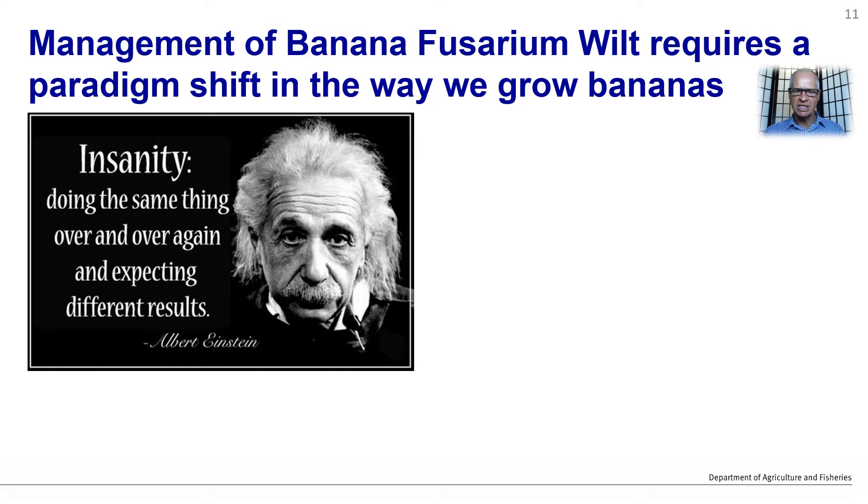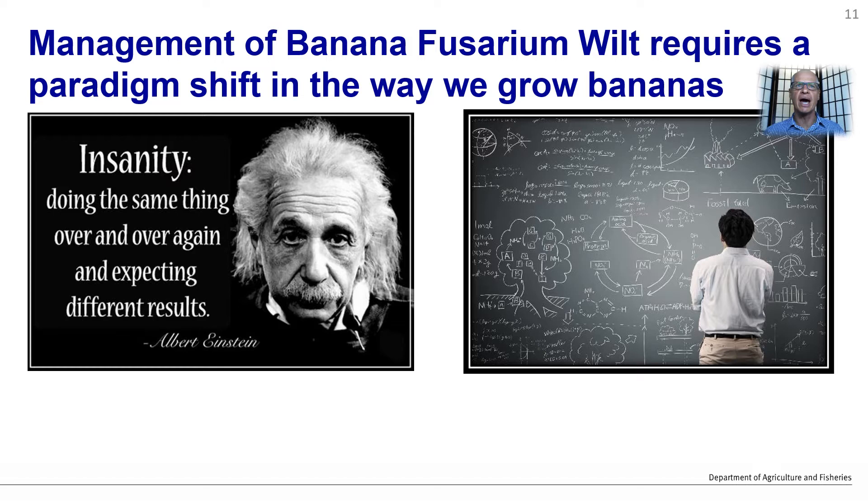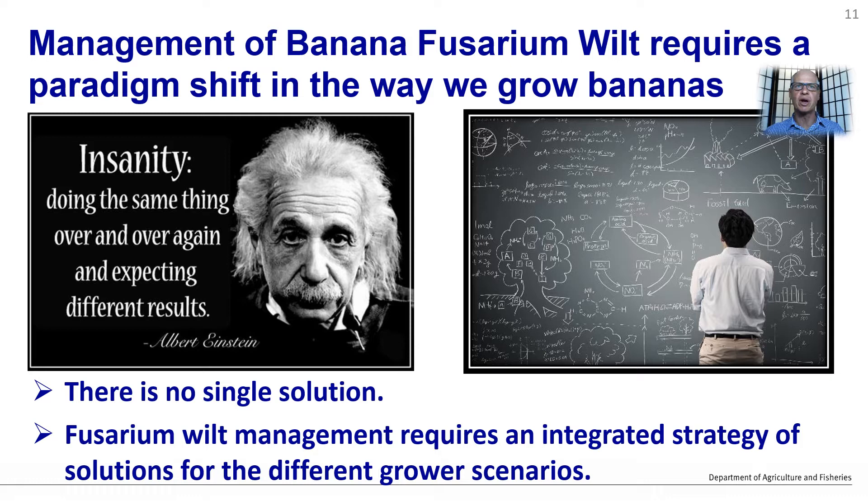As Albert Einstein is quoted as saying, 'Insanity is doing the same things over and over again and expecting different results.' Yet that is exactly what we do, with maybe a few minor tweaks to the products that we apply. What is required is a redesign of our banana production systems, which can look very complicated, as there are many facets to growing bananas. There is no single solution to banana Fusarium wilt, and its management requires an integrated strategy of solutions for the different scenarios faced by banana growers.